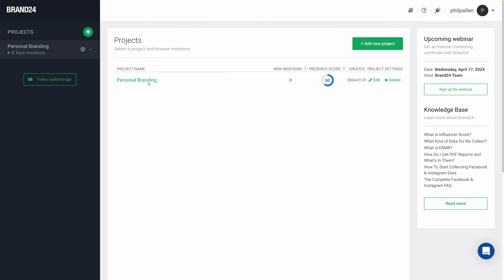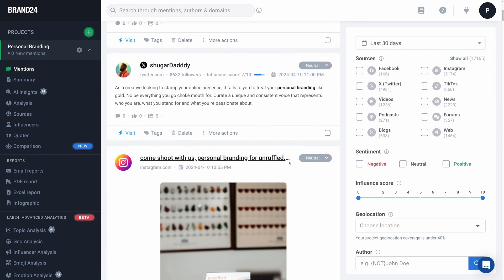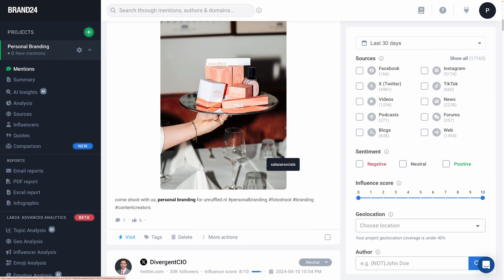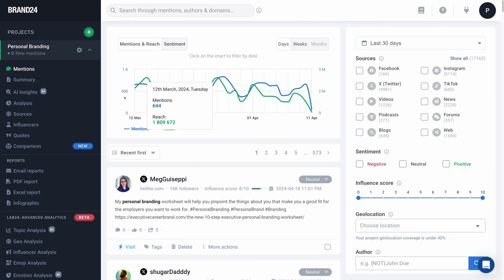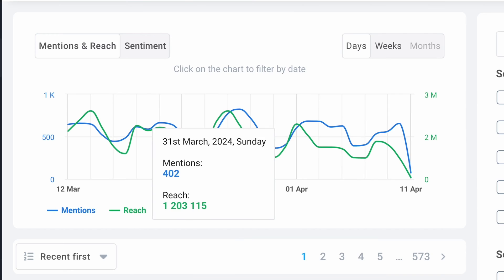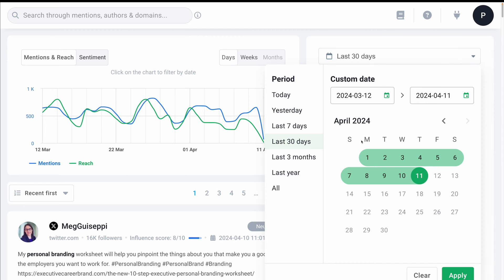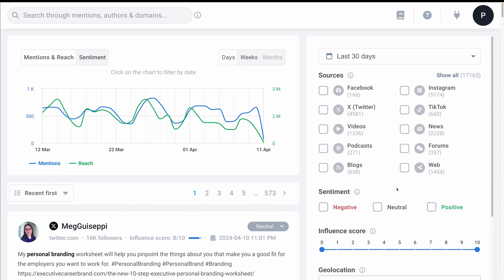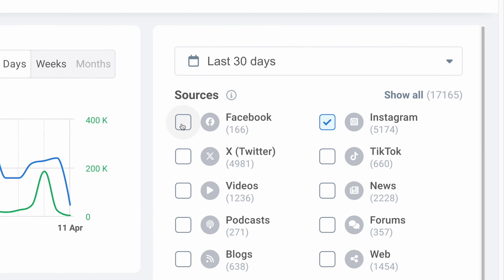Here we are, and you'll notice I have my first project already ready to go. Immediately, we get a bunch of data on my topic of choice, which in this case is personal branding. It's the thing that I do, and it's the entire basis of my business. We start here on mentions, so I'm looking at actual mentions of creators online. I've got it set for the last 30 days, but I can adjust this for a specific timeline. And how about this for sources? Over 17,000 results, which I can filter by simply selecting the social media platforms of my interest.